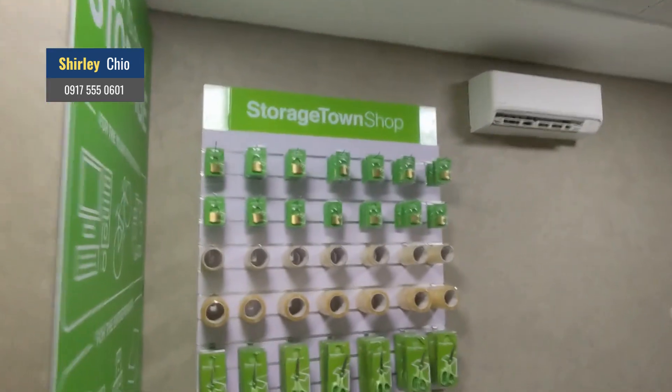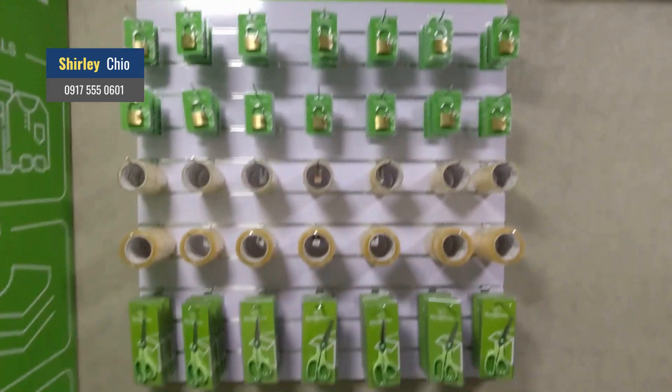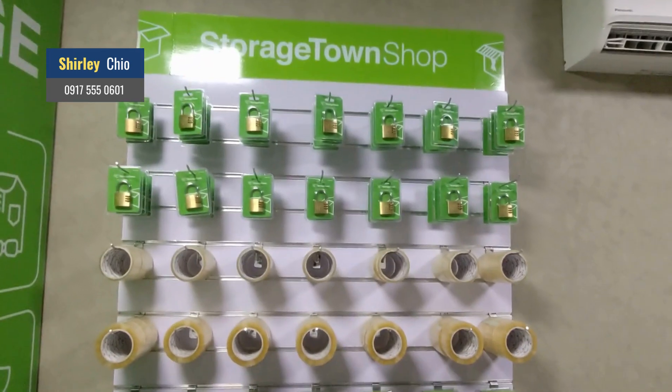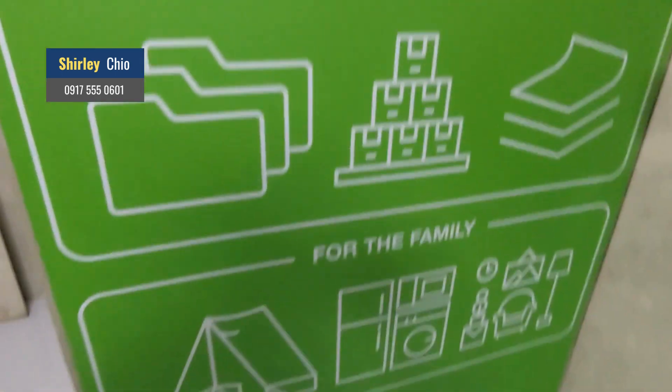This is the office. This is the lock — you can buy it here for 249 pesos — two hundred forty-nine, less one peso.